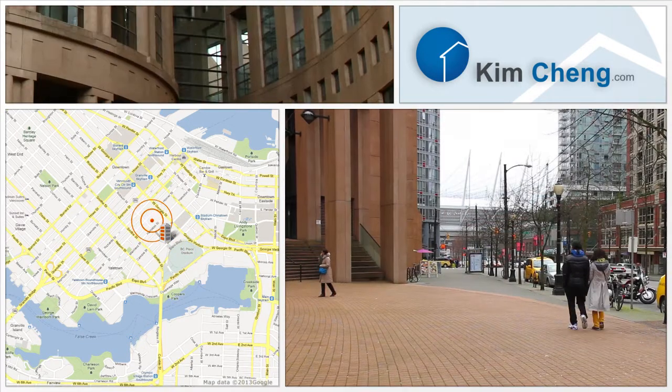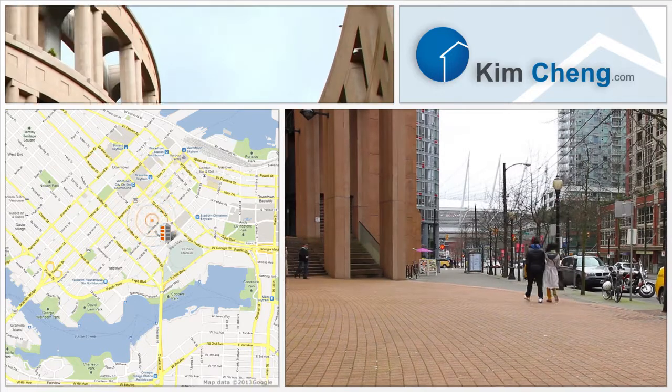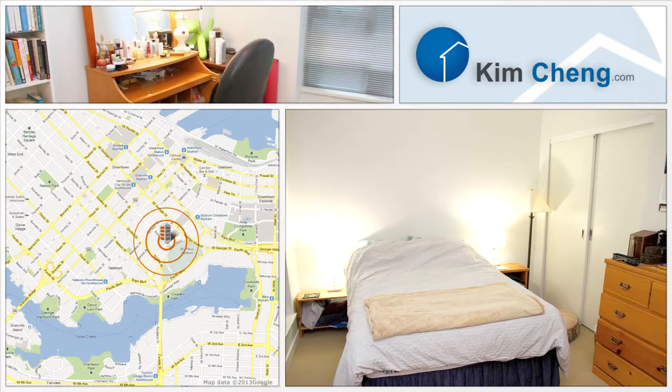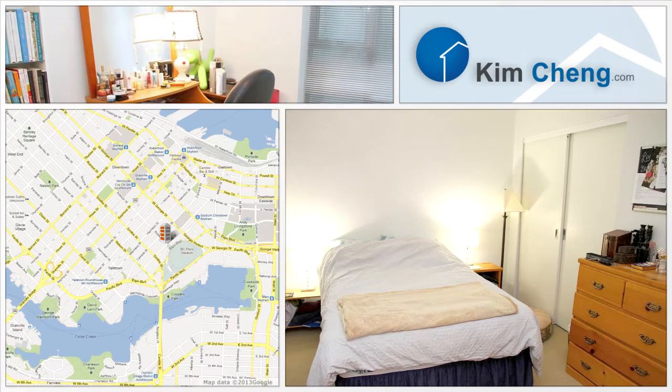The Central Library on West Georgia has over 2.8 million items in its collections. Enjoy the added convenience of one underground parking space, bike storage and an in-suite laundry.